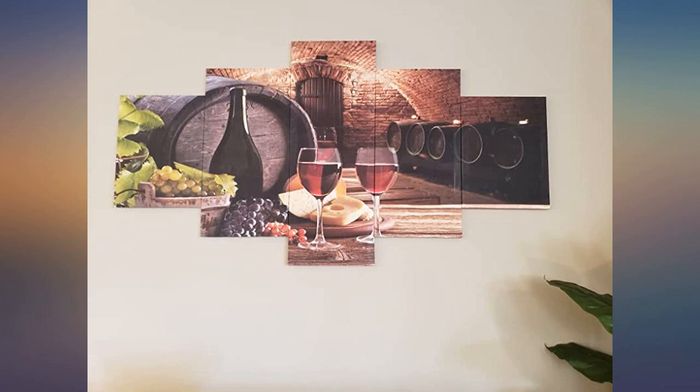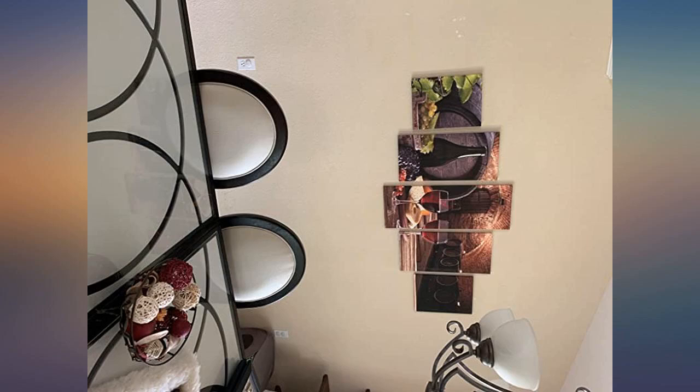Product came on time. Easy to mount on wall and looks great. I wish I went with the bigger size.